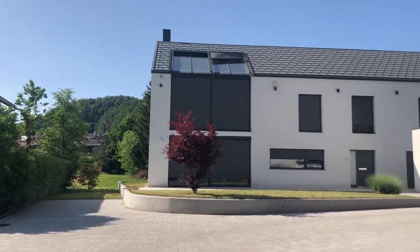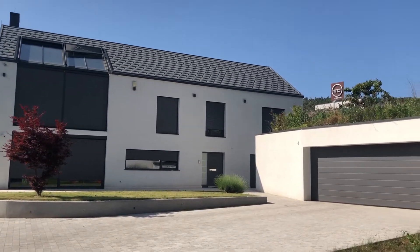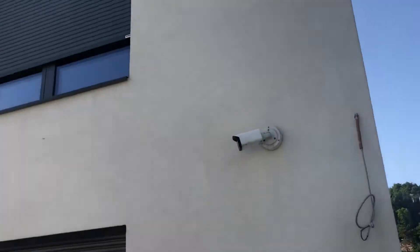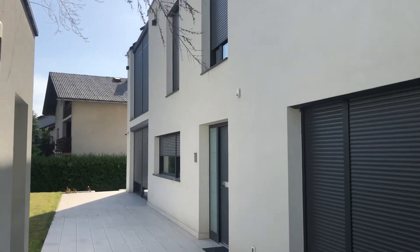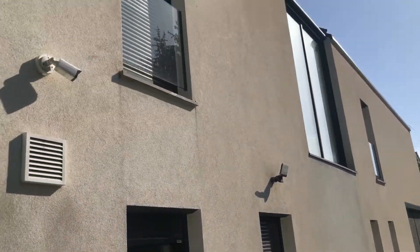From the outside it's an extremely big house. If you see the windows, the windows are extremely big. On the left side we have some cameras, so security is important in this house. All the windows are extremely big and there are shaders.